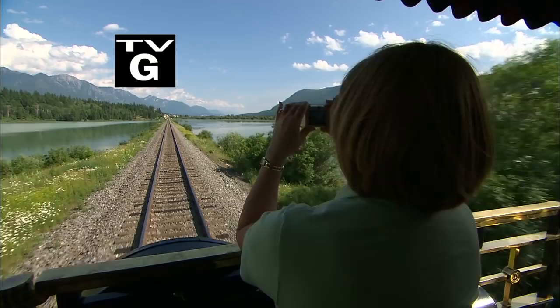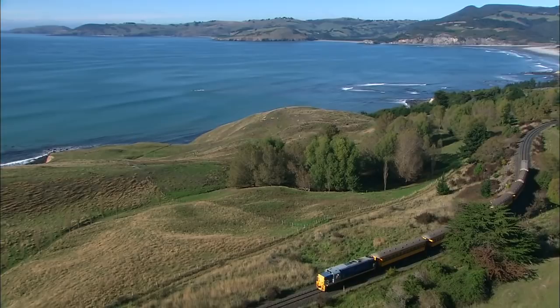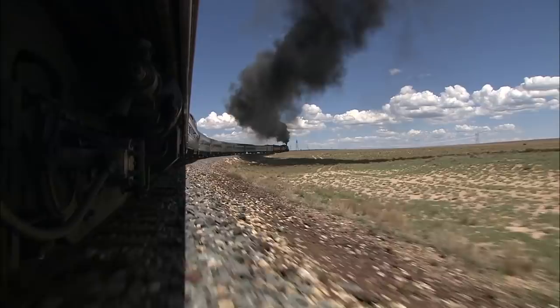Get on board, we're ready to go. See the world from the scenic railroad, from the snow-capped mountains to the sunny coast, on the great scenic railway journey.